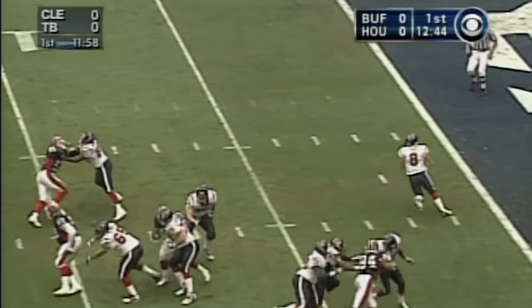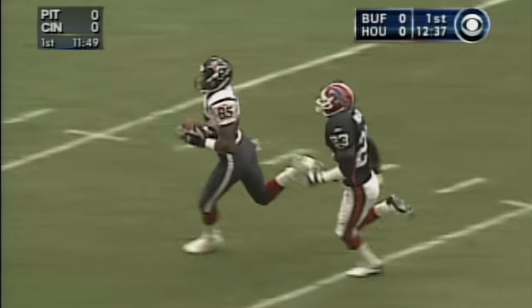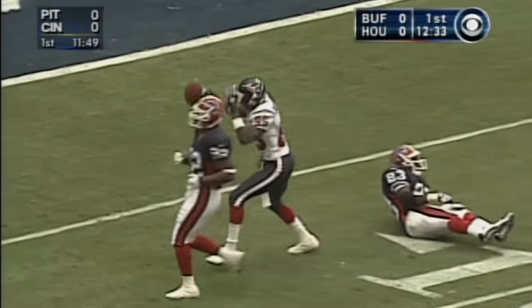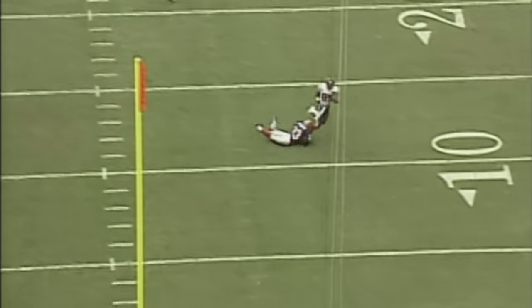Rolls out to the right, looks to throw downfield long, he goes long on the pass — and it is caught, in the open at the 30. Down to the 20, down to the 15, to the 10 — and taken down from behind is Corey Bradford. Pearson Prelo saved a touchdown there.